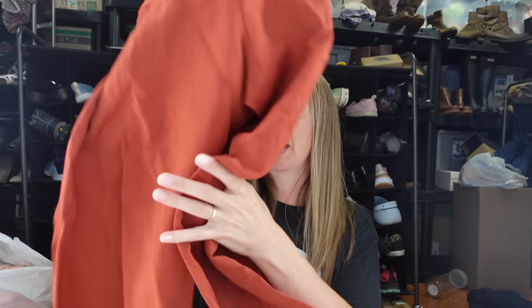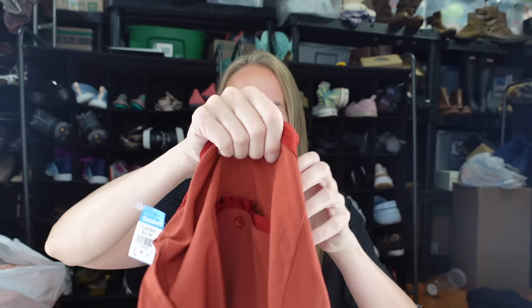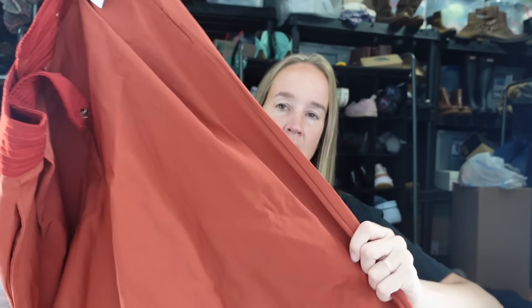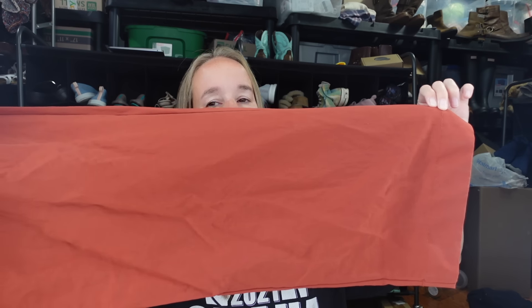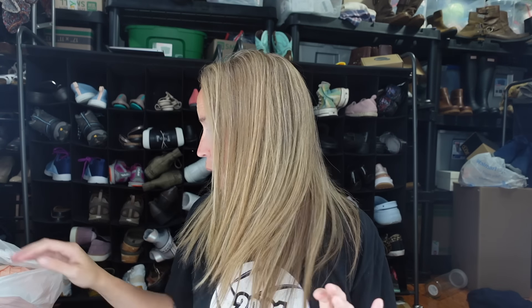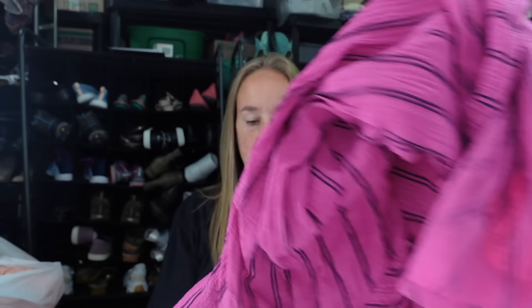Next up is a pair of pants from an Anthropologie brand - the brand is Tiny. I don't pick up everything in this brand and actually leave it behind most of the time. These are a size 10. I did pick these up because they are a wide leg with a belted look - a red wide-leg pair of pants. If they were skinny or a chino type, I'd have left them, but this style is good and they're a bigger size for Anthropologie, which I really like selling.